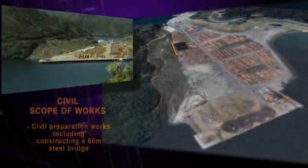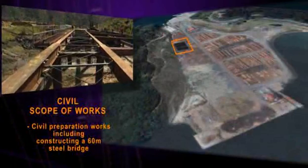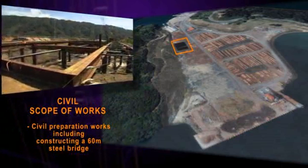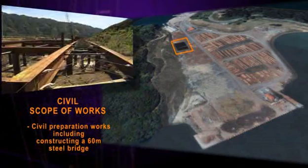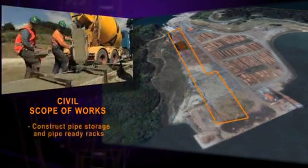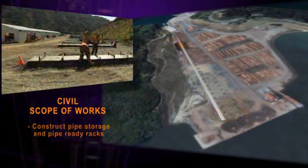Civil works involved civil preparation works for the safe handling and storage of pipe stalks. This included constructing a steel bridge spanning 60 metres over a stormwater pond situated in the middle of the site, strong enough to accommodate 68 pipe stalks, equaling 650-plus tonnes and up to three 50-tonne excavators.